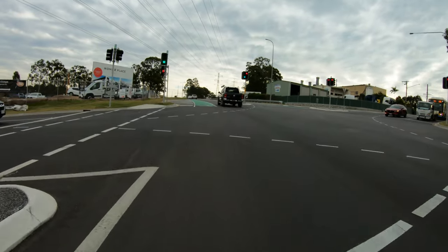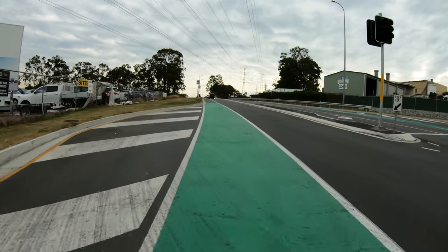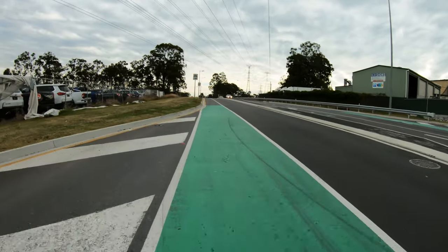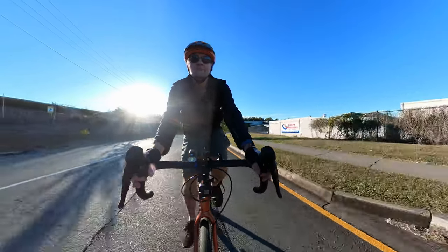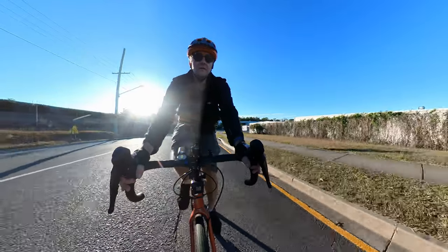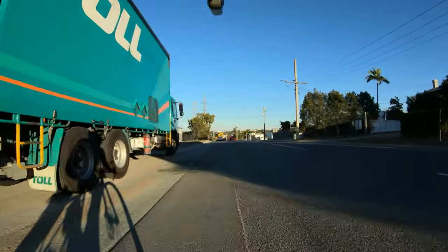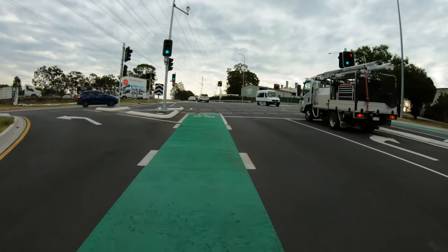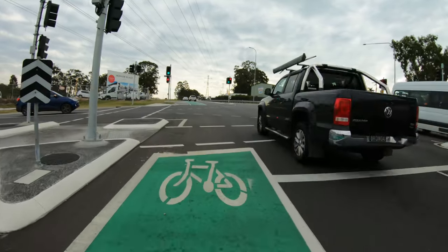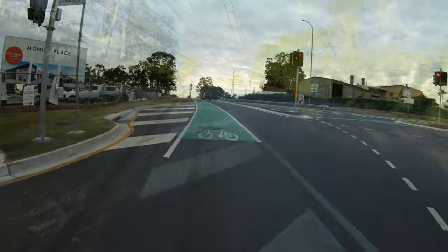The Monia Road project was delivered for $4.7 million — about a third of the cost of the Kenmore Road and Victory Pocket Road intersection. Painted bike lanes are far from gold standard since they don't provide any physical protection from passing motorists, but compared to nothing at all, you tend to take what you can get. This Monia Road design is far from perfect, and the absence of bike lanes or shared paths along Bellwood Street is disappointing, but it at least recognised the importance of the cycle route. It makes the excuses offered for not doing so at Kenmore Road and Victory Pocket Road much harder to believe.